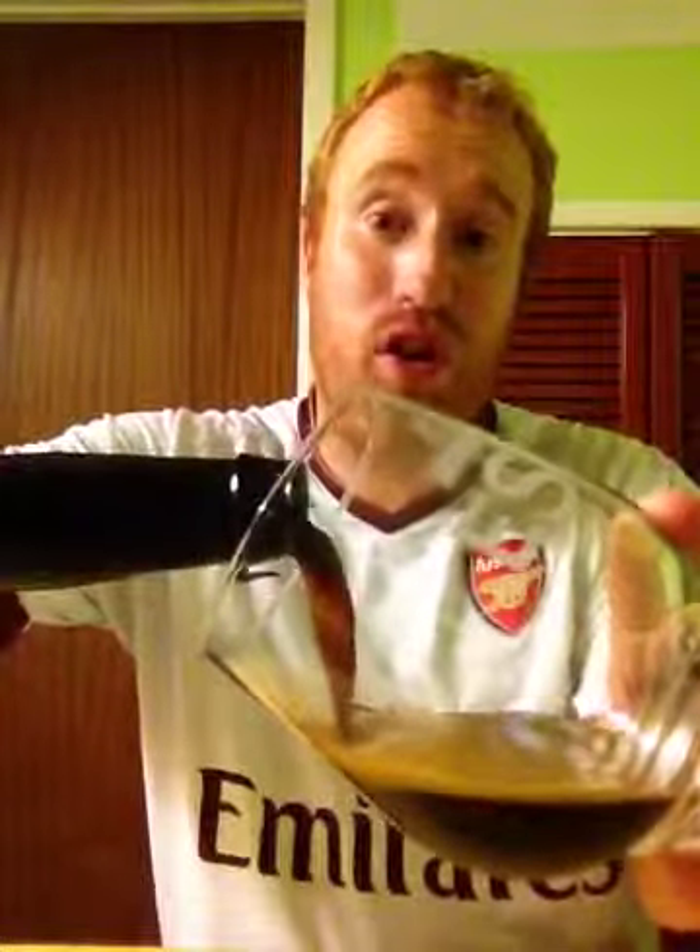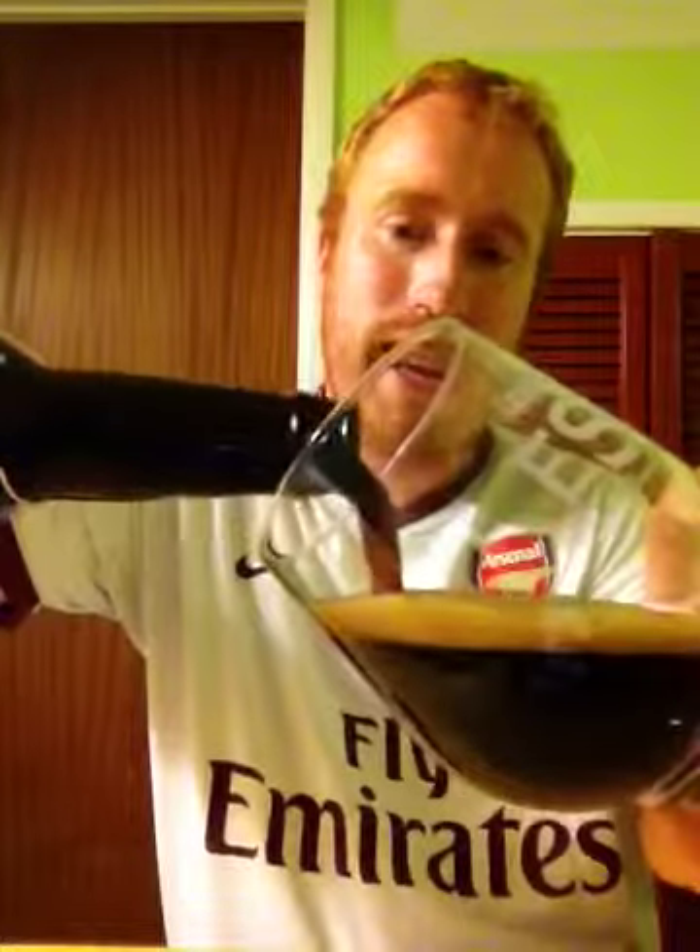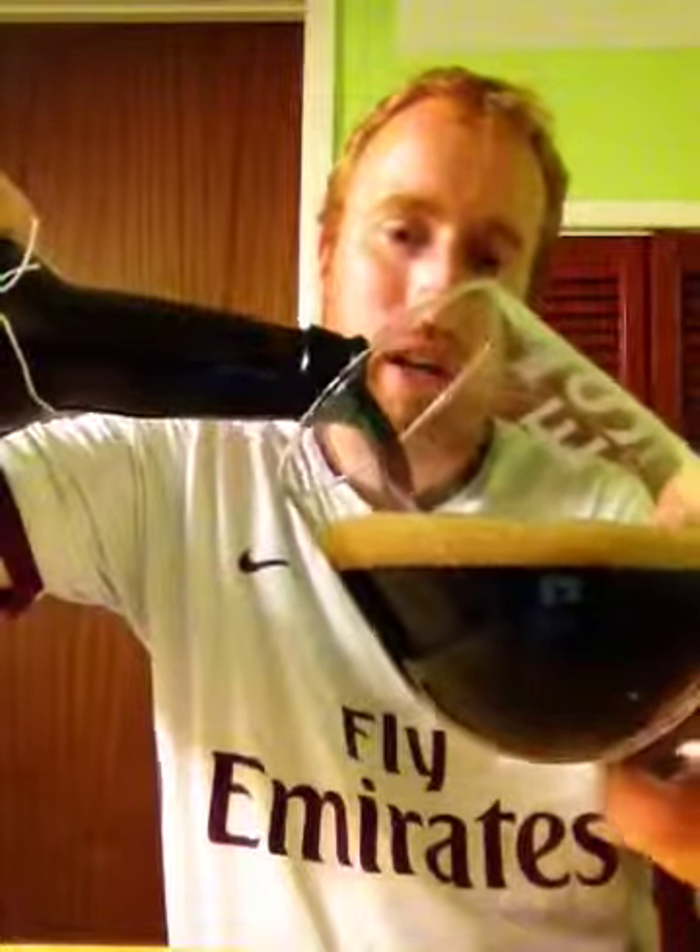It's got a nice hiss on it and a wonderful bit of smoke in this. Straight in with the pour. This beer is pouring with good carbonation.